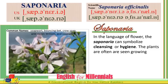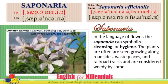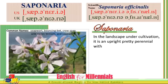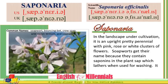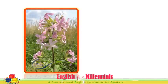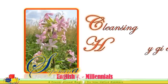In the language of flowers, the Saponaria can symbolize cleansing or hygiene. The plants are often seen growing along roadsides, waste places, and railroad tracks and are considered weedy by some. Under cultivation, it is an upright, pretty perennial with pink, rose, or white clusters of flowers. Soapworts get their name because they contain saponins in the plant's sap, which lathers when used for washing. It tolerates light foot traffic. Saponaria — cleansing, hygiene.